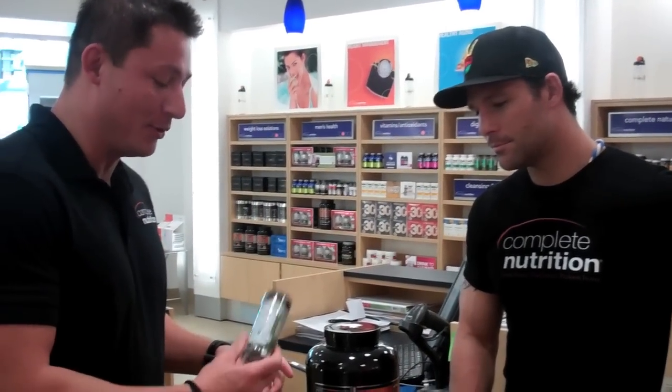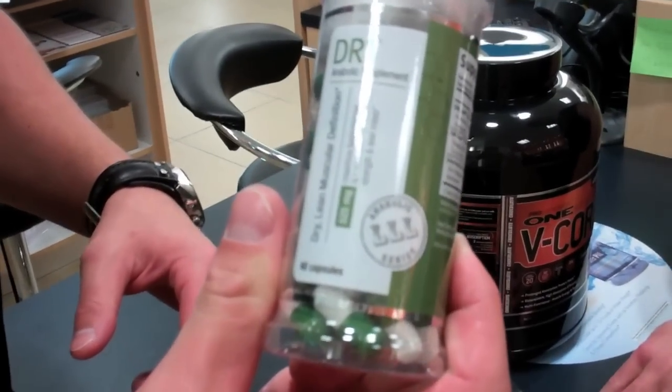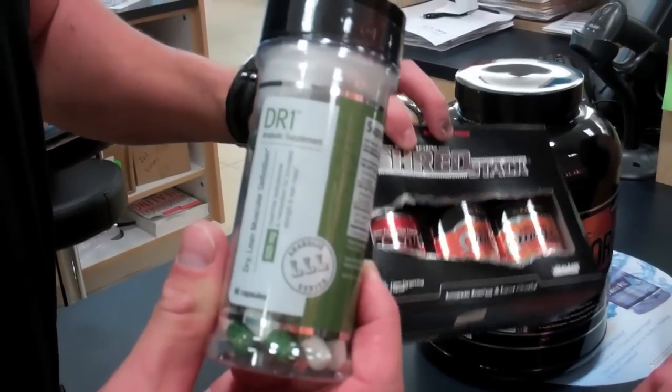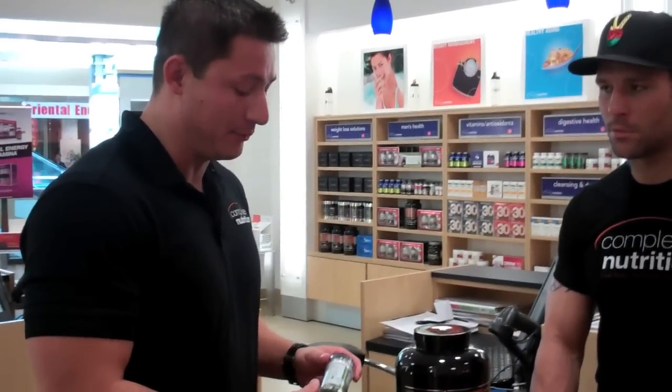Next, we've got our DR-1. DR-1 is going to help lean him out — it's a natural test booster. It's going to work with that shred stack to help get down, drop the pounds, and also keep the strength up. Really, really good stuff.